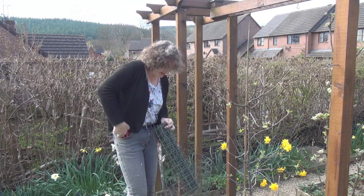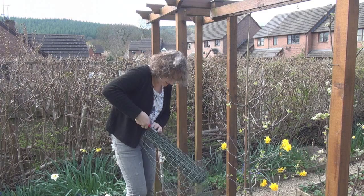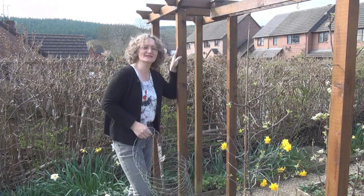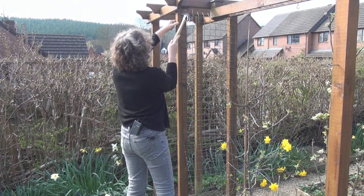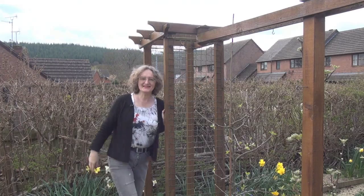I'll just snip it with my pliers. Now I need to hold this in place and for that I'll use some galvanised wire staples. Excellent! Now I'm ready for my sweet peas.